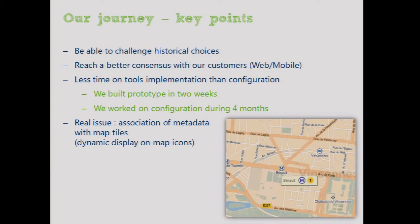For example, we had a real issue associating metadata and map tiles for dynamic display of map icons.